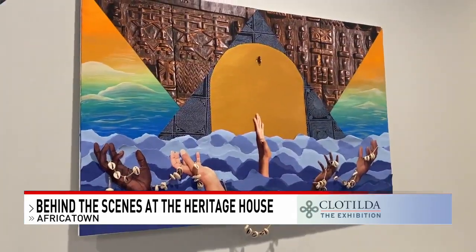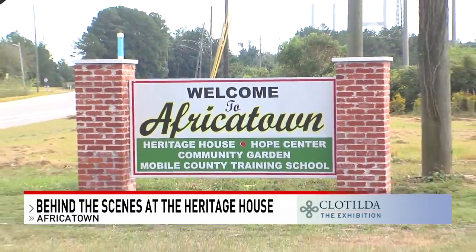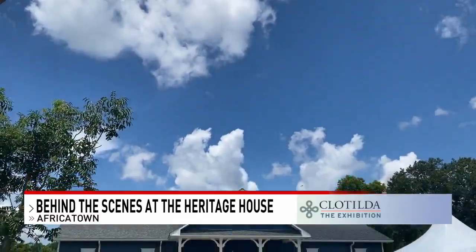This occurred over 50 years after the transatlantic slave trade was abolished. Those enslaved Africans persevered, and once they were freed, they created a place called Africa Town, sharing personal anecdotes with their community and passing those stories down for generations. Now their stories are being told on a much larger scale.